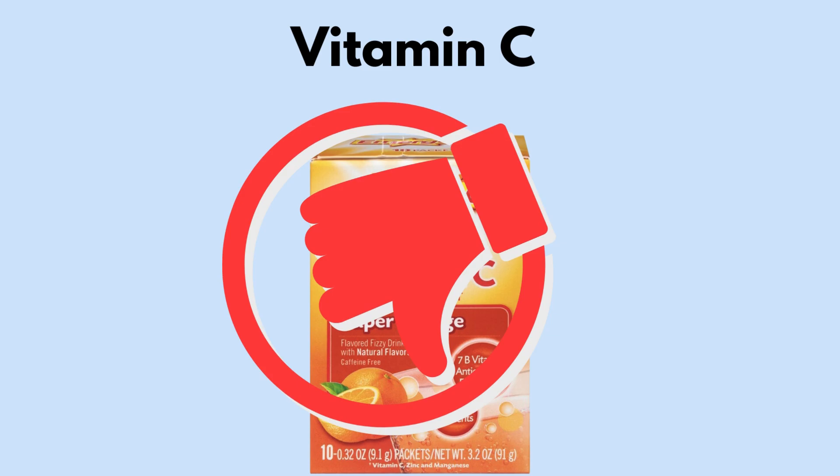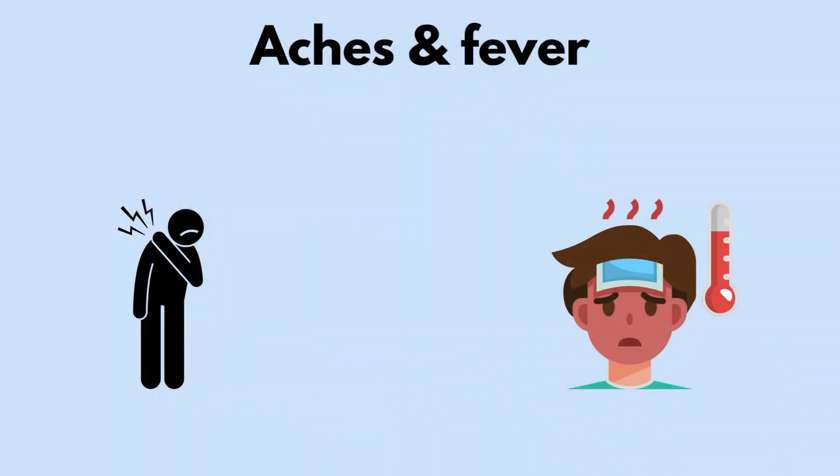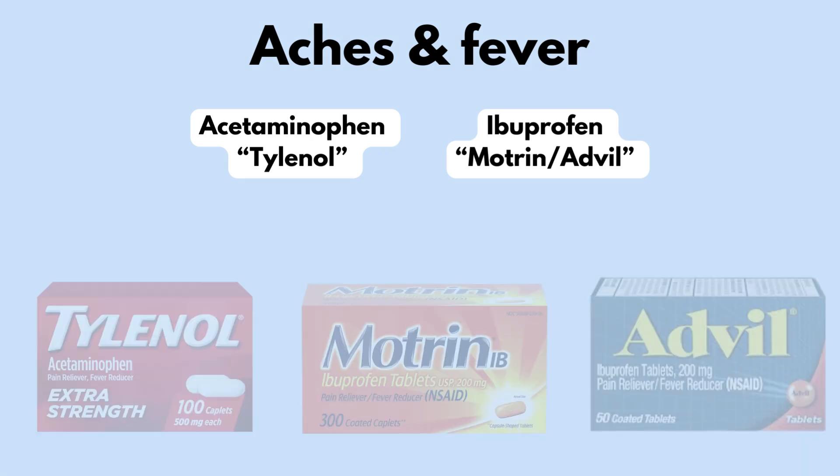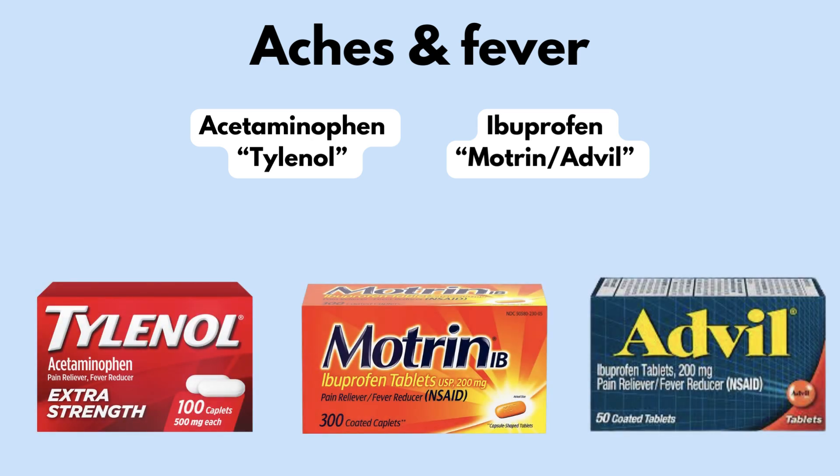You are probably thinking everything you've been told is a lie, and are now wondering what you can do. Don't worry, there are some great options. For any aches or a fever — and by the way, fevers are pretty uncommon in colds and are usually a symptom of the flu or COVID — you will want to reach for the classics, including acetaminophen, which is Tylenol, or ibuprofen found in Motrin and Advil. These agents have been extensively studied and data does back their benefits.